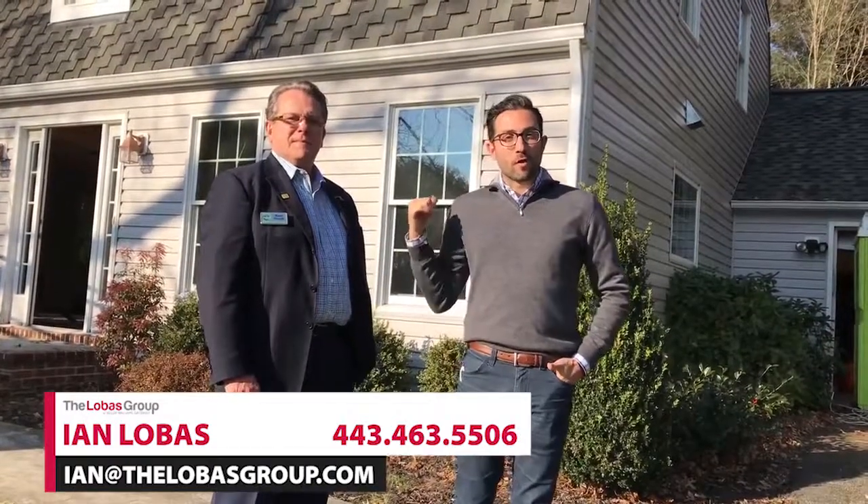Hey everybody, Ian Lobos here. We're at one of our project houses doing a quick home inspection before drywall goes up. I'm here with my favorite home inspector Alan Grubb from 4U Home Inspections.